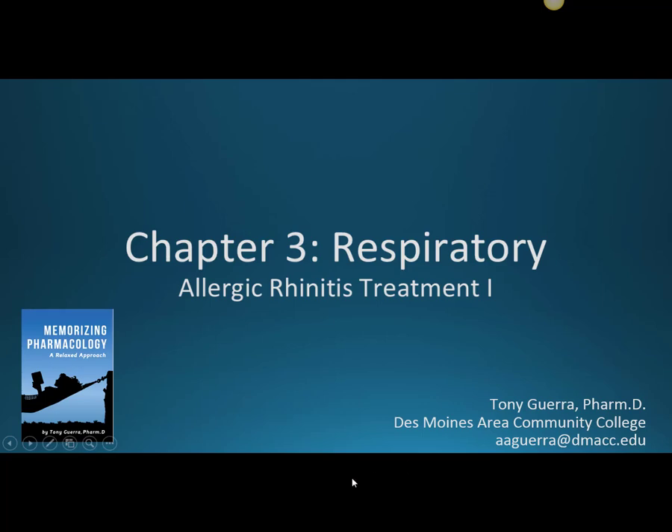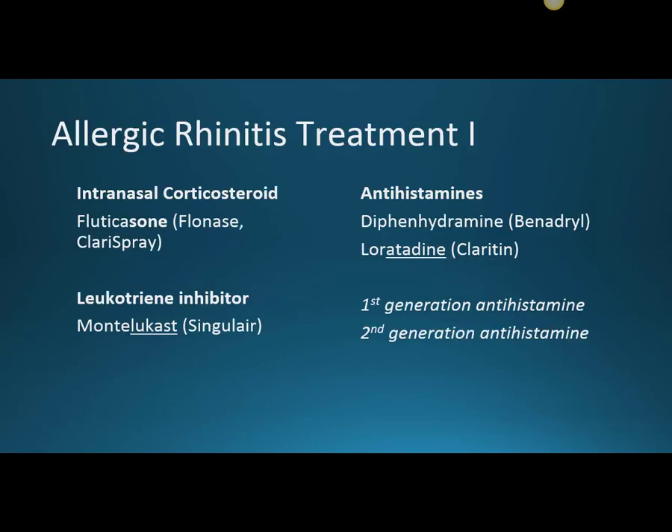This is Chapter 3, Respiratory, and we're going to talk about some allergic rhinitis treatments and comparing them. We're going to compare the intranasal corticosteroid — we'll use generic fluticasone. There are some other ones, like budesonide and so forth. This one has the brand name Flonase, so its companion for asthma would be Flovent. You also see Clarispray — assuming the same manufacturers who make Claritin make this, because the box looks just like a Claritin box except it's got a nasal spray on the front.